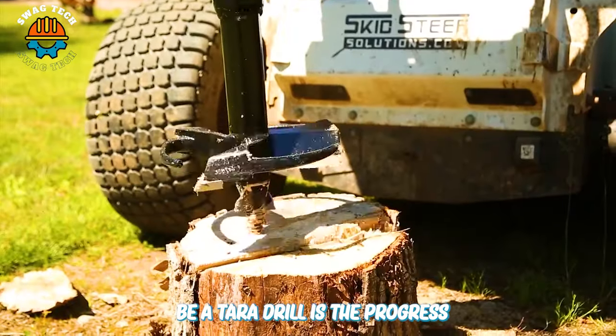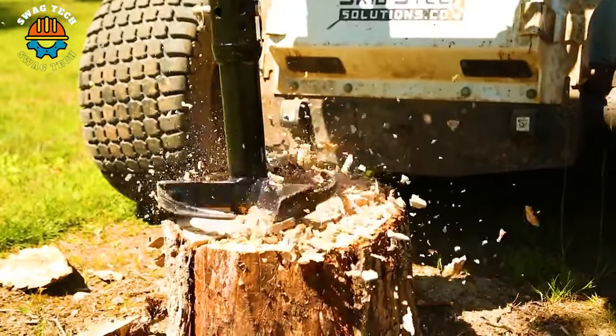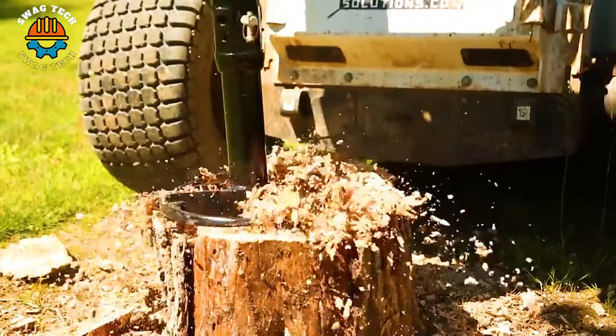The Atera Drill represents the progress and development of the community in destroying tree stumps and cleaning the environment.